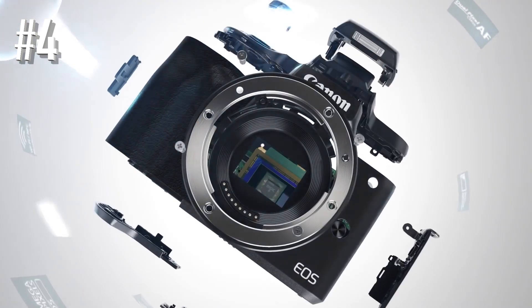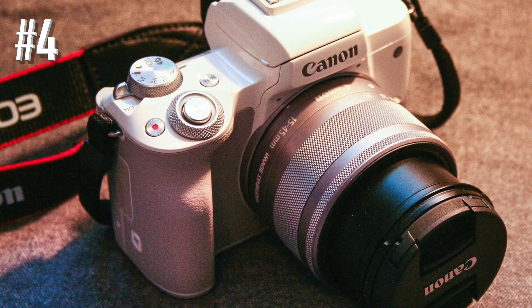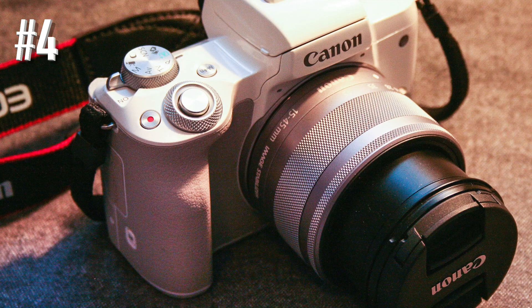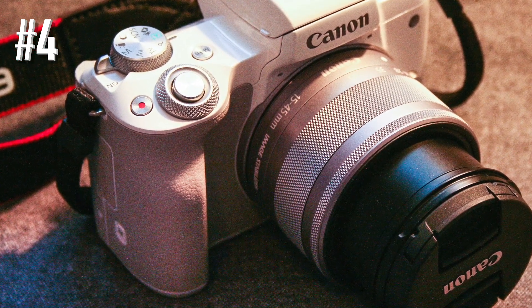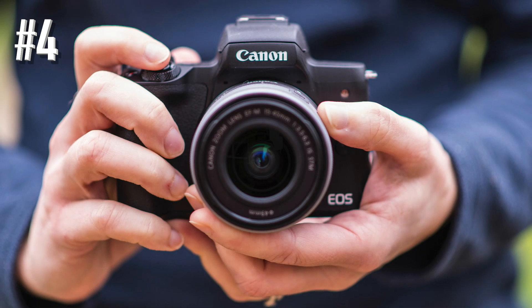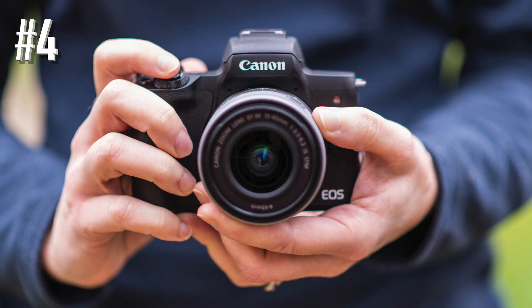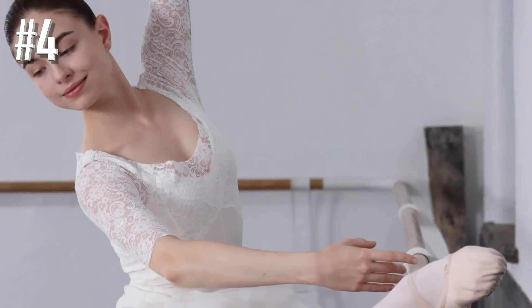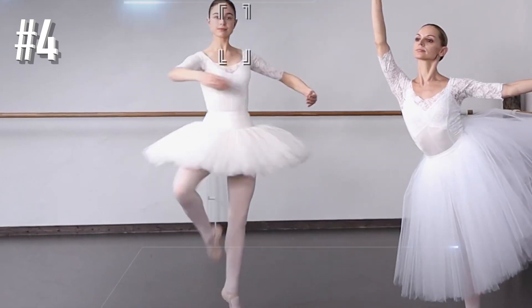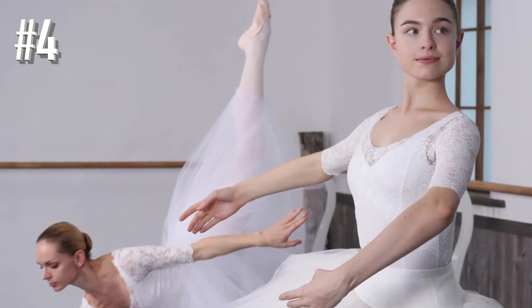While there is not a huge amount of EOS M lenses available, optics such as the 18 to 150mm make a good all-rounder, and you can also pick up prime and super wide-angle lenses to cater for most holidaymakers. The M50 is a great all-rounder for anybody looking for something to learn with, and functions such as 10 frames per second shooting mean it doesn't fare too badly with fast-moving subjects.